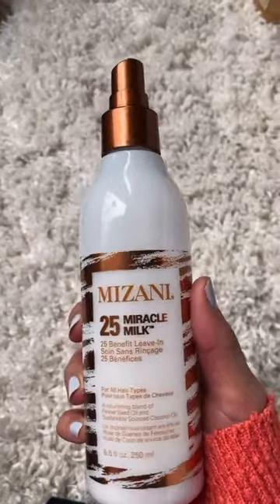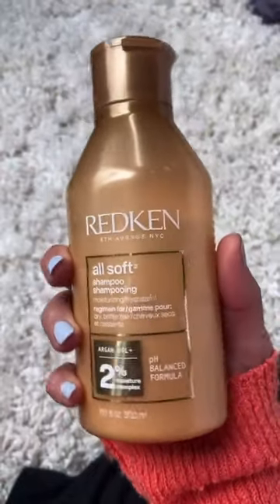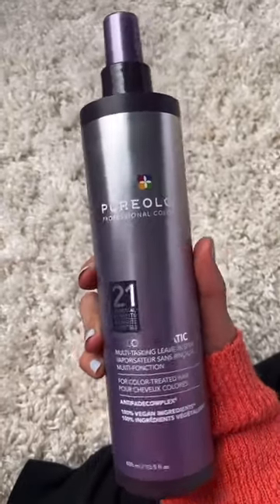If you know, you know — there's a reason this bottle is half empty. It's a blowout's best friend and a must if you have curls. All Soft Shampoo is a staple in my shower, as you can tell by the state of this bottle. Bradley Leek used this, so now I use this. That's all you need to know.